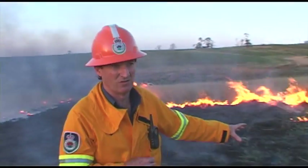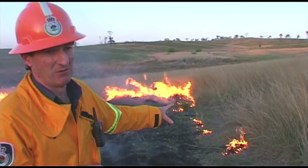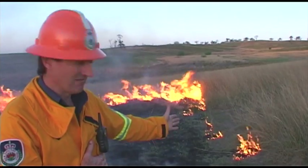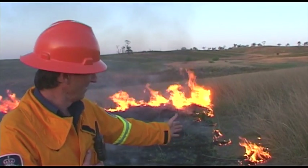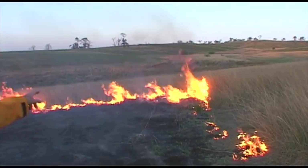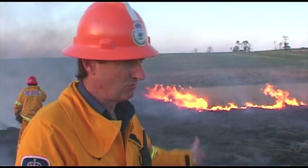This fire's almost self extinguished along this line. Relating back to what I was talking about earlier with fuel connectivity — it's not a continuous fuel load along this line and it's almost gone out. It will creep through, but as you can see it's almost self extinguished. Unlike further down where it's a continuous fuel line, that'll just keep burning in a wall of flame.